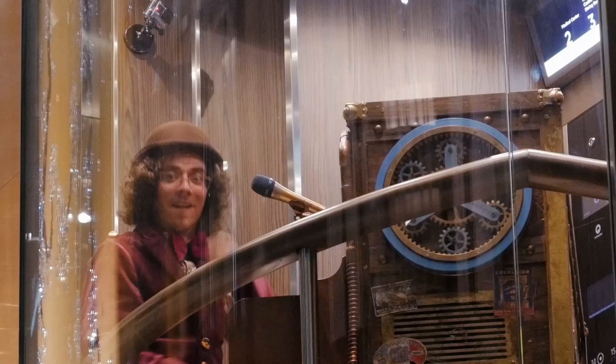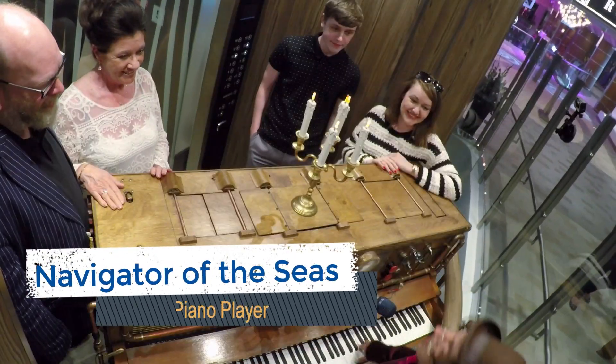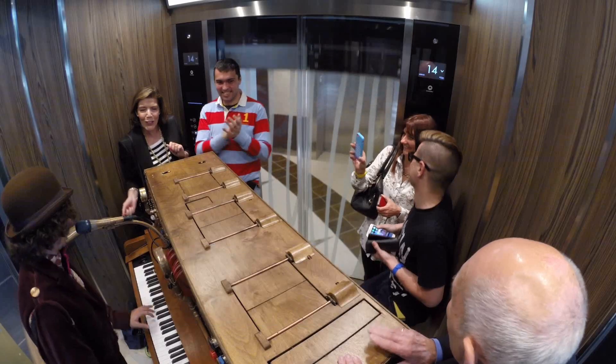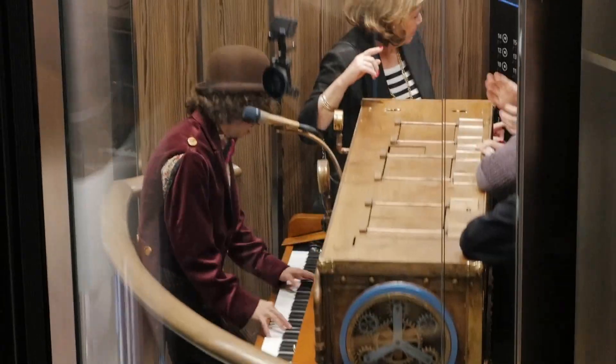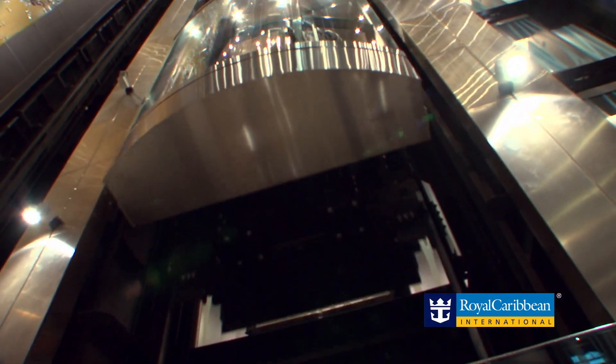There is one surprise entertainer that you need to discover during your cruise — the stowaway piano player. You tend to find this hidden performer in elevators during the evenings. On both our cruises on Navigator of the Seas, we spotted this secret performer but were never quick enough to get a picture. Trust us, he's somewhere on board your cruise.